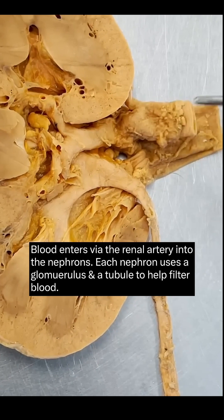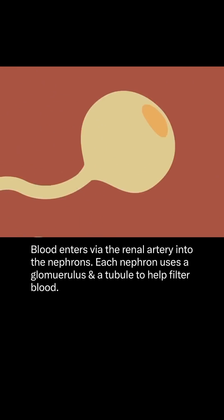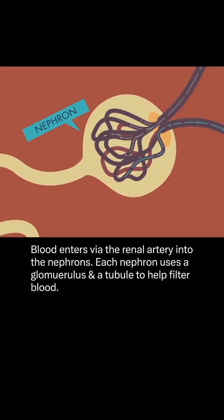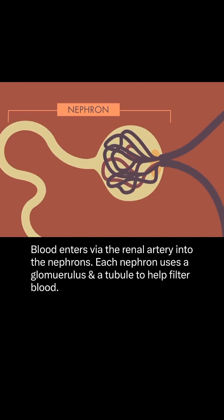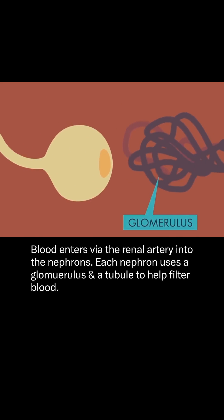The blood enters the kidneys through the arteries that branch and branch until they form tiny vessels that intertwine with special internal modules called nephrons. To filter the blood, each nephron uses two powerful pieces of equipment: the glomerulus and the tubule.